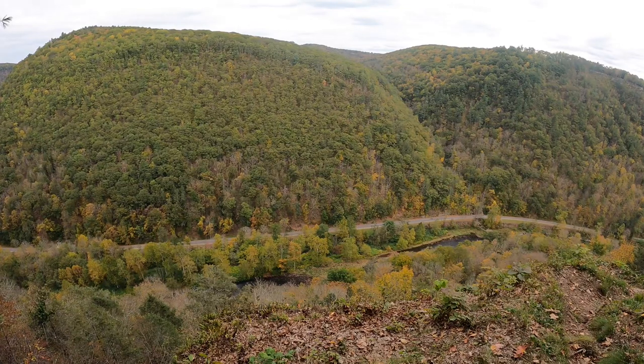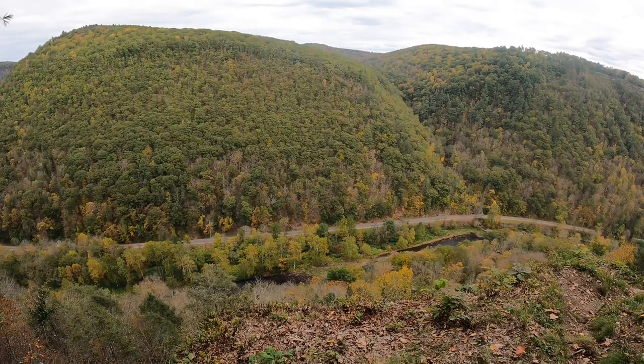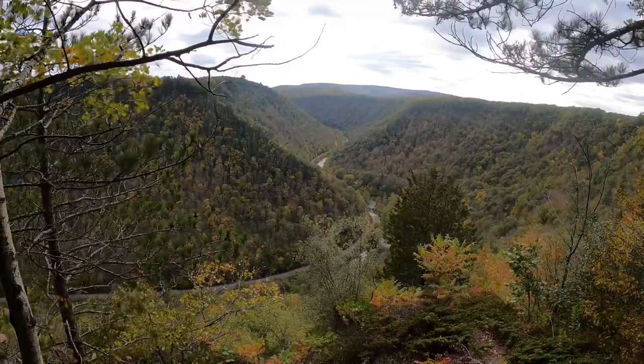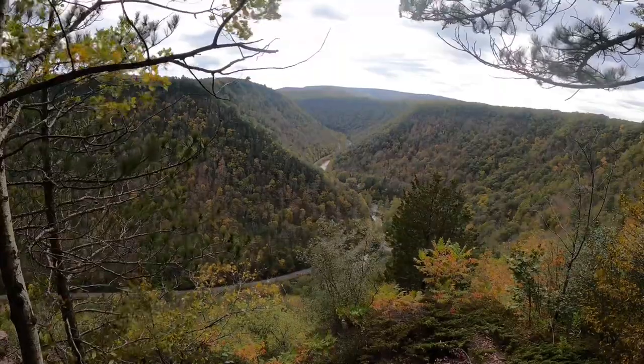The Pennsylvania Grand Canyon stretches for over 45 miles with a maximum depth of 1,450 feet. At Colton Point State Park, the depth is closer to 850 feet, but this is easily where you're going to find the most spectacular overlooks of the canyon.